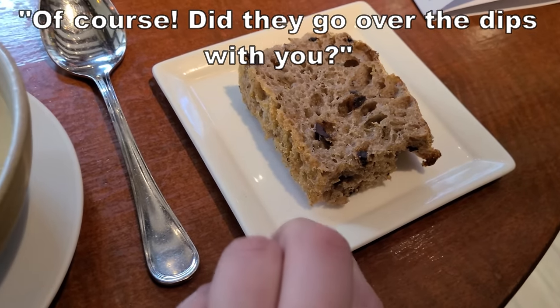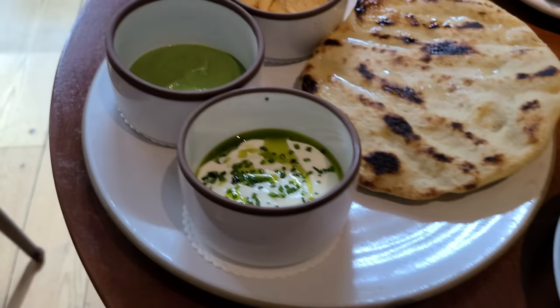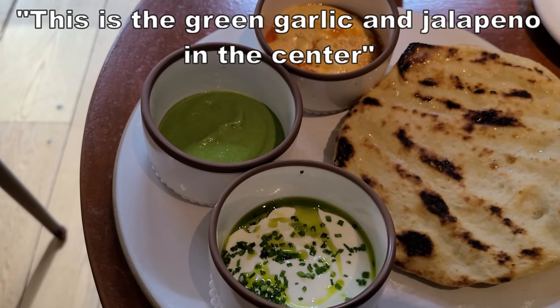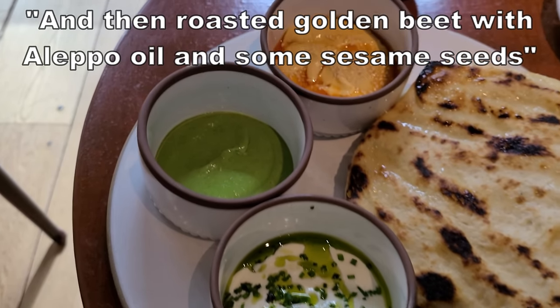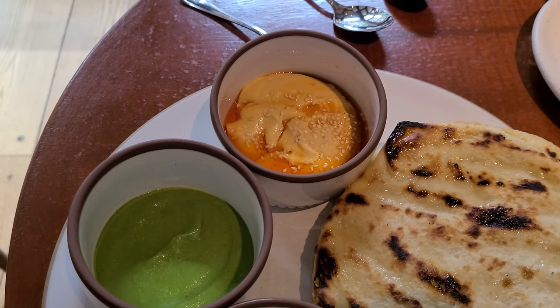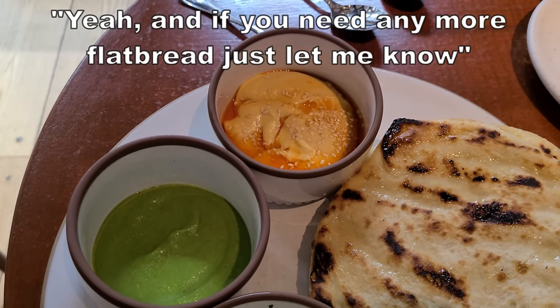The server explains the flatbread dips: caramelized onion with crème fraîche and chive oil, green garlic and jalapeño in the center, and roasted golden beet with Aleppo oil and sesame seeds. Despite it being off-peak with plenty of empty tables, everything is coming really fast.